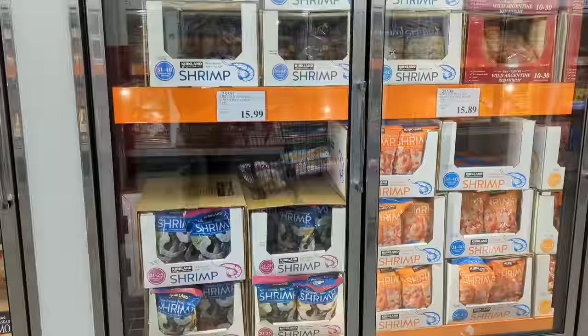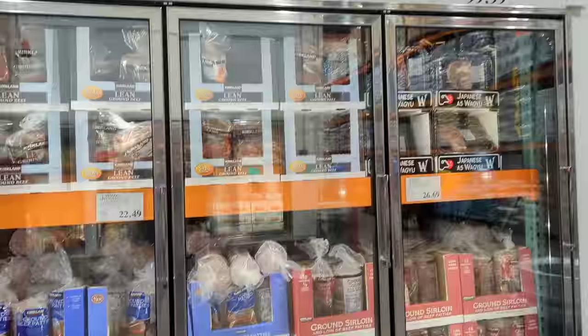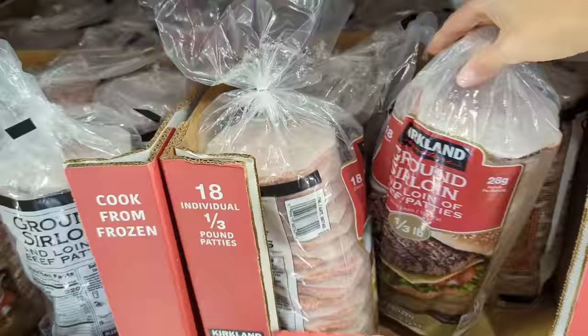I always get asked what kind of shrimp I get — I just get the Kirkland brand in the blue bag. It's raw with the tail on, already deveined and shelled. For burger patties, I bounce back and forth between the blue package or the red package, but I don't get the grass-finished version. We like the sirloin or the chuck ones.